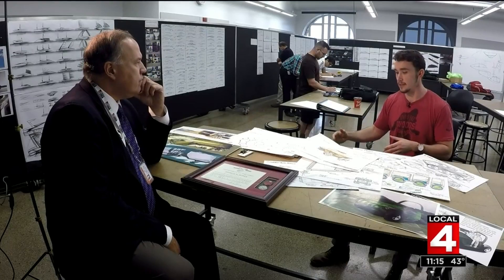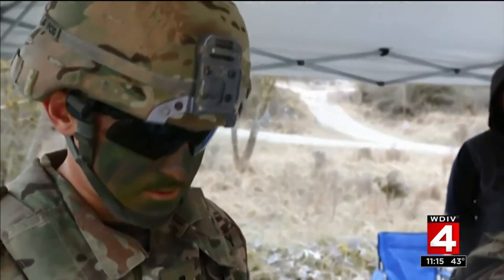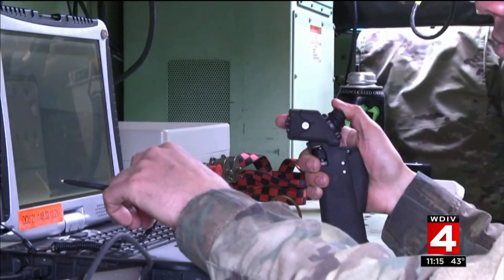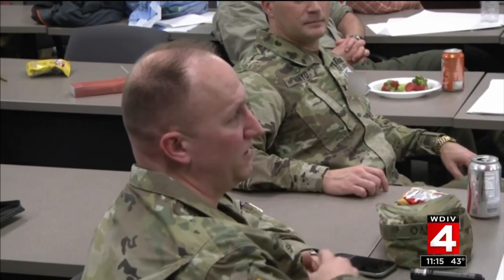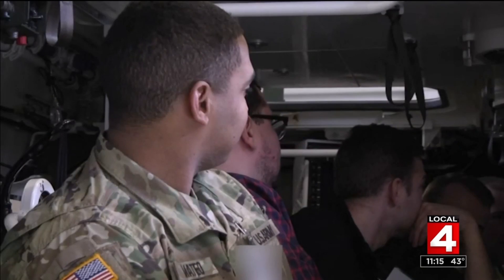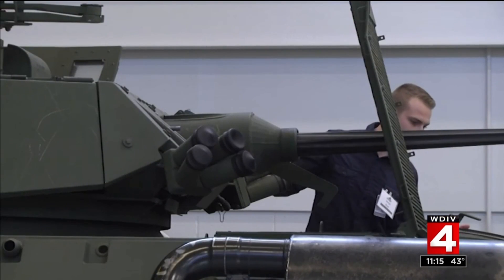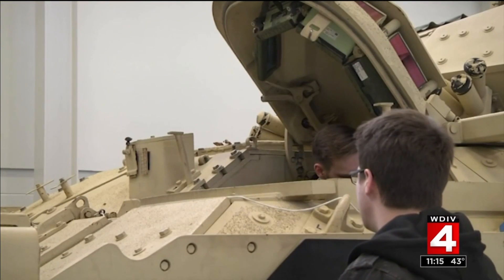The soldier expresses a need, the designer comes up with the concept, the engineer is there and they can bring in feasibility. What this unique collaboration means most to soldiers in the field is that somebody is actually listening to their needs. They can tell that we're sincere about it — we really want to make their lives better, safer, more efficient — and they really appreciate it.